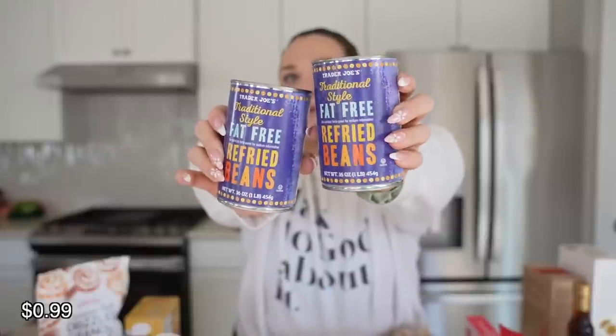I got two cans of fat-free refried beans because I just love beans — all day, every day. This is a frijole household. Then I got some taco seasoning mix. I don't normally use taco seasoning mixes, but I started using them a couple months ago on turkey, chicken, or beef, and the kids really seem to enjoy it. Whatever dinners I can make that don't involve fussing, I'm going to do it. So I thought I'd try this one out.